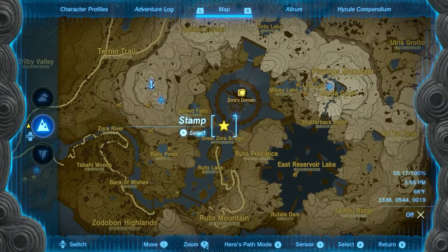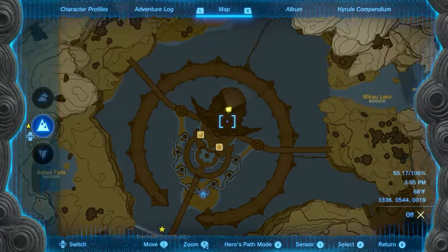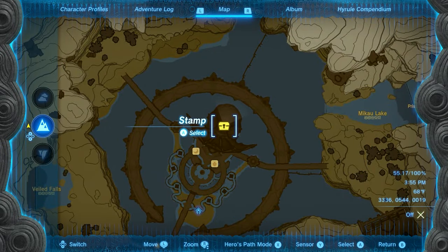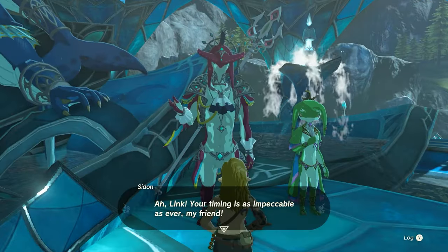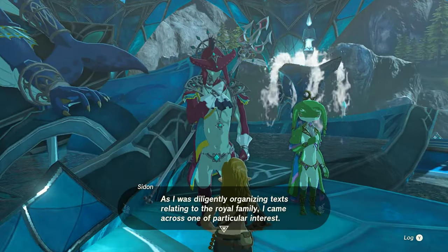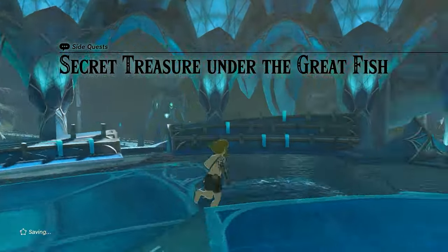To obtain the Helm at any point in your adventure, visit the cave under Zora's Domain. However, you can only access a side quest leading to the Helm after finishing the main quest in the region. Once you've finished Sidon of the Zora, you can return to him in the Throne Room, and he will give you the quest, The Secret Treasure Under the Great Fish.